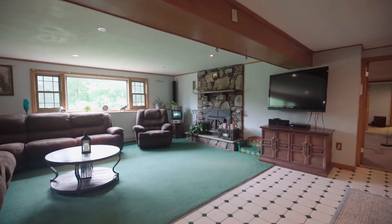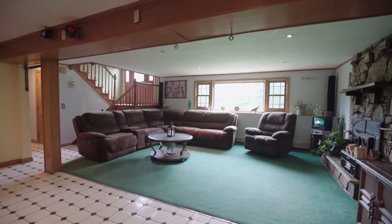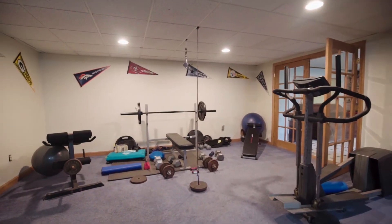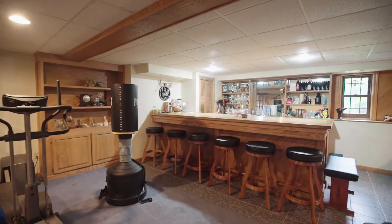From the main entry, step down to the lower level with a cozy yet spacious family room featuring a bright picture window and a floor-to-ceiling stone fireplace. A set of French doors leads you into a personality-filled rec room offering zones for a gym, gaming, and more.